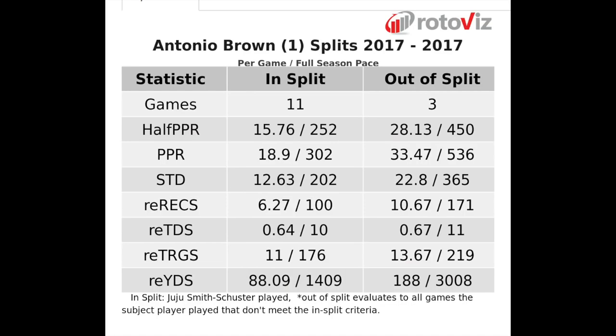There were three games this season when Antonio Brown played and Juju didn't — he averaged 33.5 points per game in those games. But with Juju, he's still averaging 19 PPR fantasy points a game, so it doesn't really matter. He's awesome with Juju and amazing without Juju. He was averaging 188 receiving yards a game for Brown without Juju. I don't think that's going to have a negative effect on him — it just opens the field more.